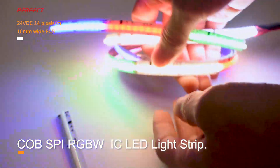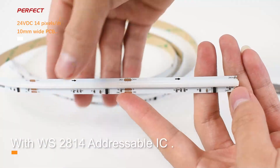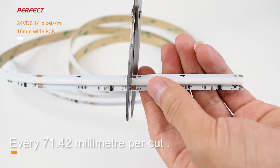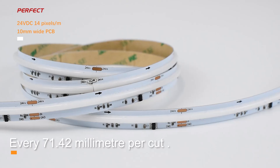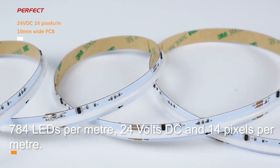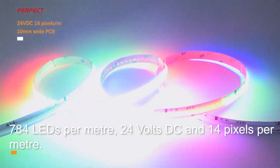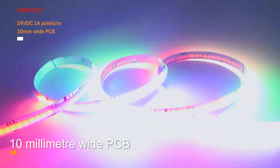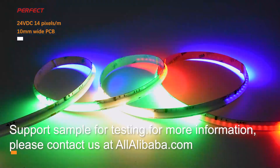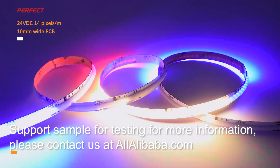CubSpy RGBW-IC LED light strip with WS2814 addressable IC. Every 71.42mm per cut, 784 LEDs per meter, 24 volts DC, and 14 pixels per meter. 10mm wide PCB with uniform light color and no light spot. Support sample for testing.